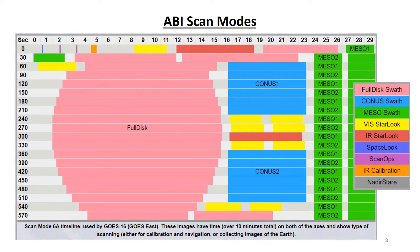Here is an example of how the scan modes work. This graphic shows the approximate timeline for the GOES East Mode 6 scan pattern, which is called Mode 6A. The pink lines correspond to full disk scans, the lighter blue lines to CONUS scans, and the green lines to the mesoscale scans.